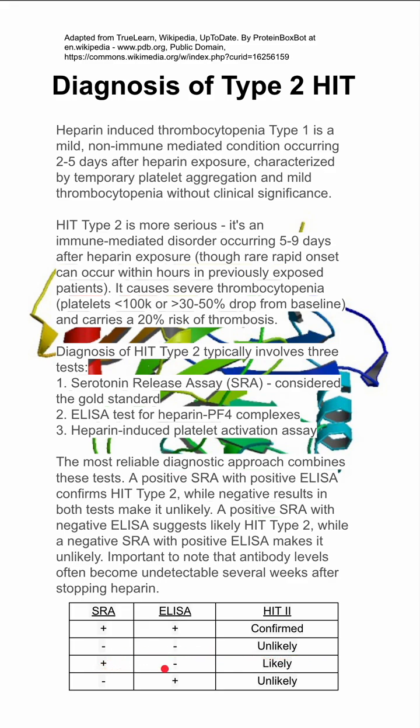If you have a positive SRA and a negative ELISA, it makes the diagnosis likely. If you have a negative SRA and a positive ELISA, it makes the diagnosis unlikely.